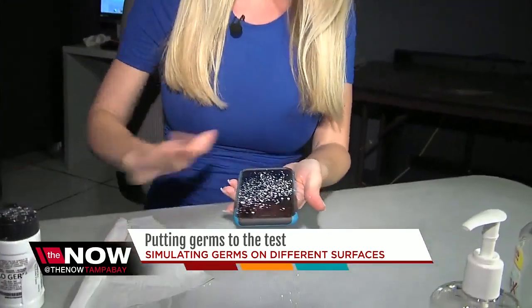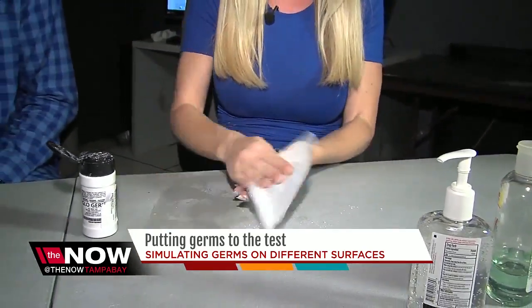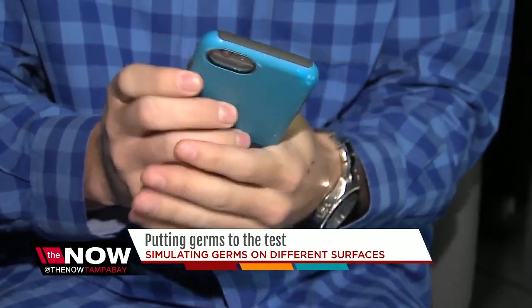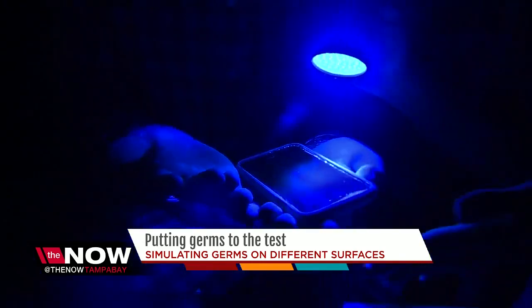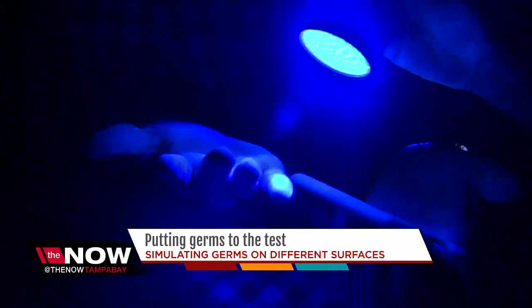But what about our cell phones? We're on them all the time. So we sprinkled the powder on the phone and rubbed it in, just like germs, then cleaned the phone off with a disinfectant wipe. Then I brought in my colleague to show how the germs spread. I just wiped my phone off — go ahead and take my phone, Dan. Hold it for a second, move it around a little bit. And with the black light, just from taking my phone, you can see the germs on your hand.